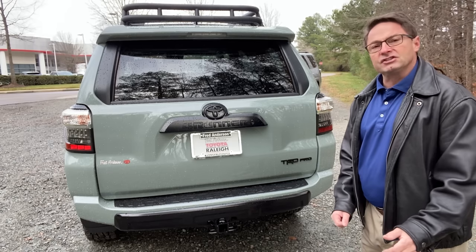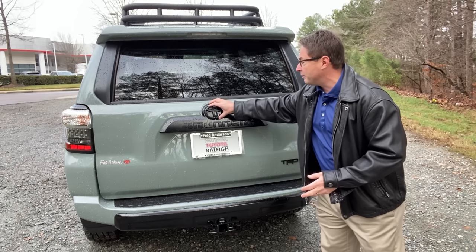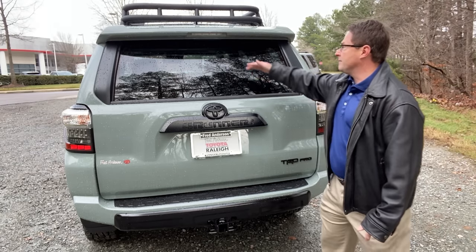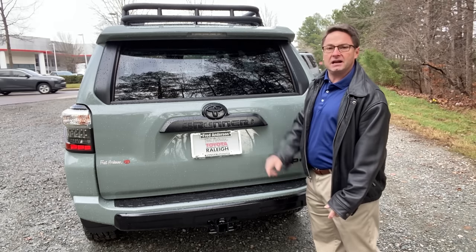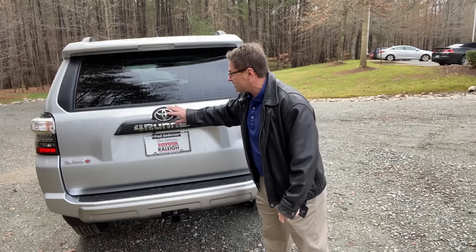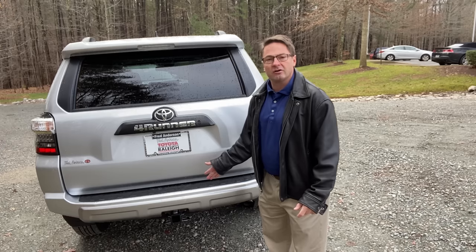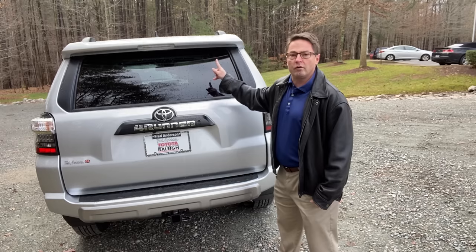Let's take a look at the badging so you can see some differences. With the Lunar Rock TRD Pro, you'll see a black Toyota badge, 4Runner symbol, and TRD Pro. The towing capacity on both of these is 5,000 pounds, and the back window on both comes down. You can also see the roof basket on top of the TRD Pro. The Off-Road Premium has chrome badging for the Toyota symbol and 4Runner, and no roof basket.